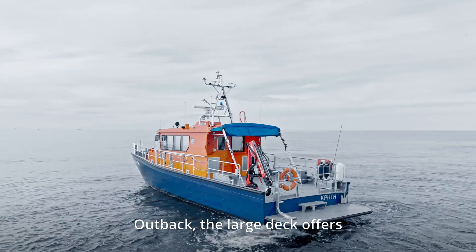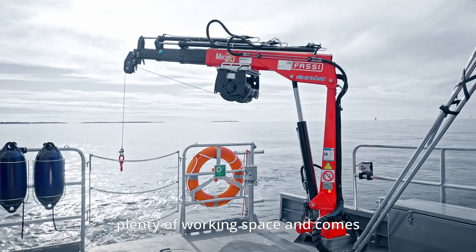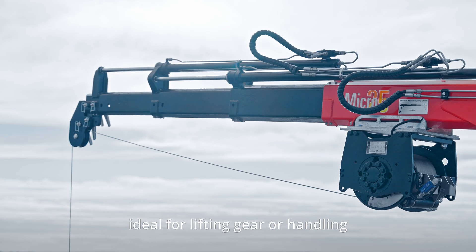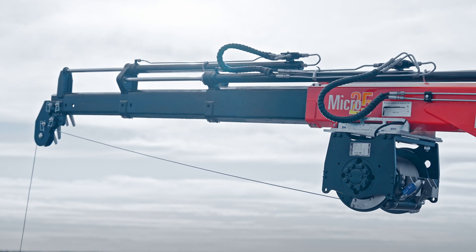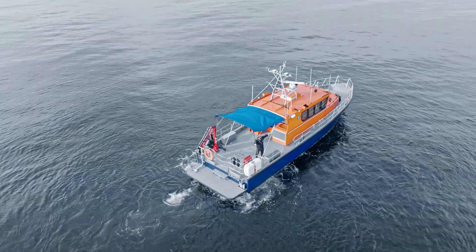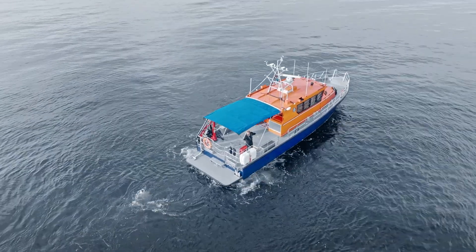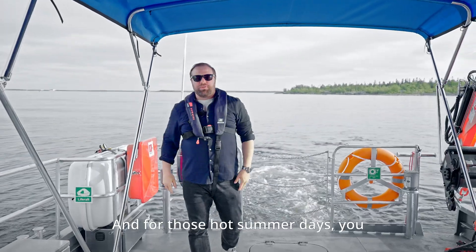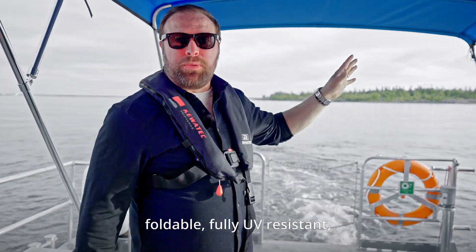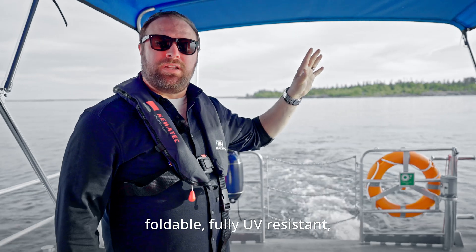Out back, the large deck offers plenty of working space and comes equipped with a hydraulic crane, ideal for lifting gear or handling underwater equipment. And for those hot summer days, you get sun protection with this easily foldable, fully UV-resistant bimini top.